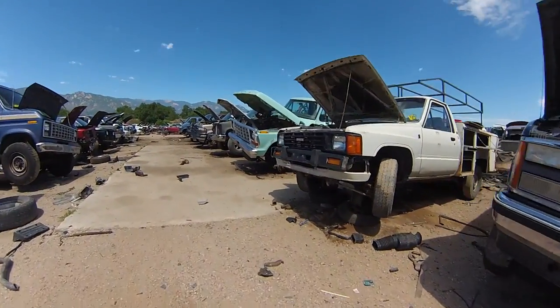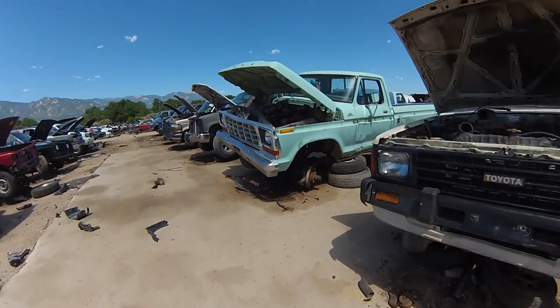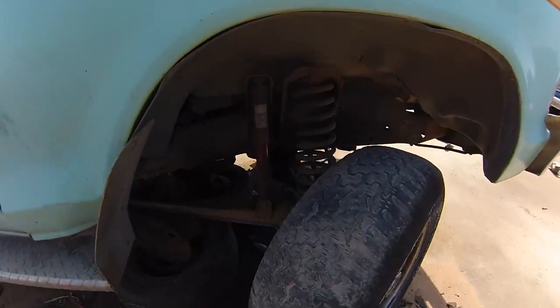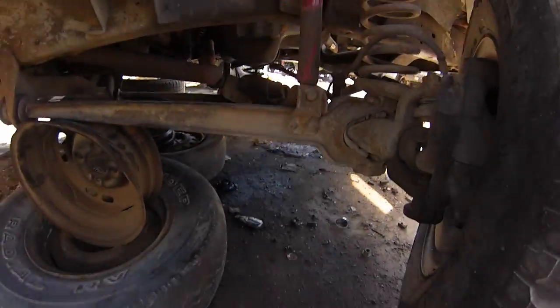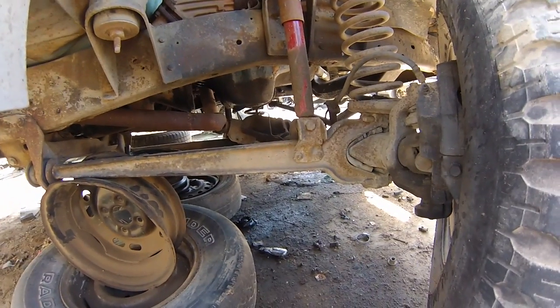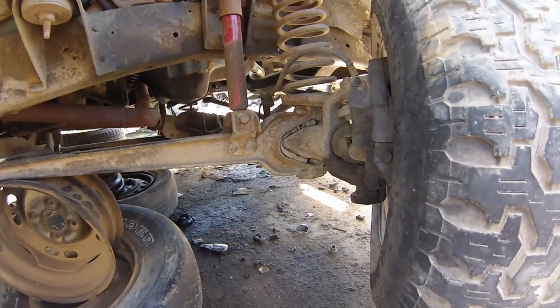Otherwise I think we're gonna have to spend about 150 bucks for a replacement for this front drive axle. It's not looking too good — this thing has to be a 4x4. Holy sweet mother Teresa, no way, holy shit — it IS! That is freaking awesome. Literally the only truck in this whole yard that will work, and it's a 4x4.